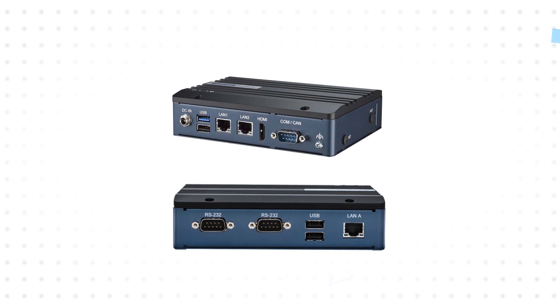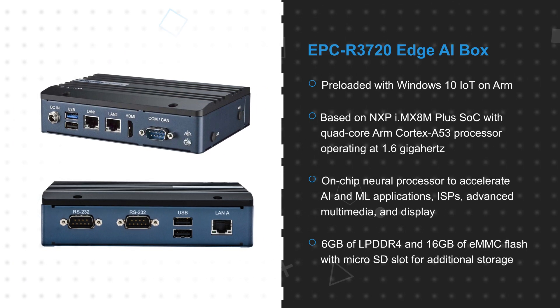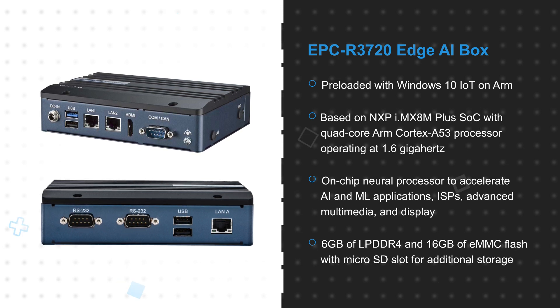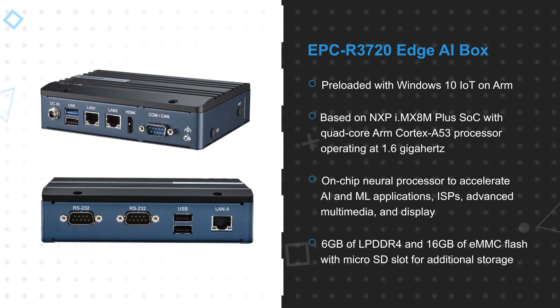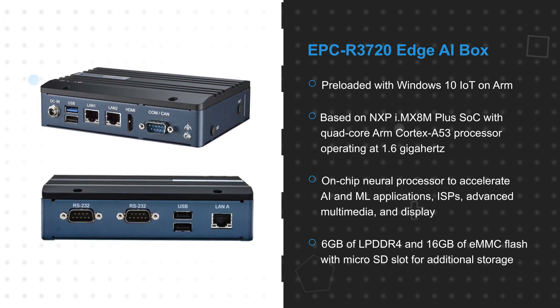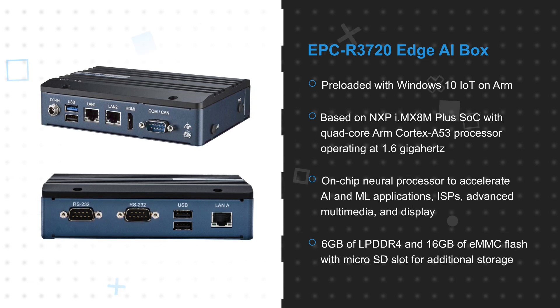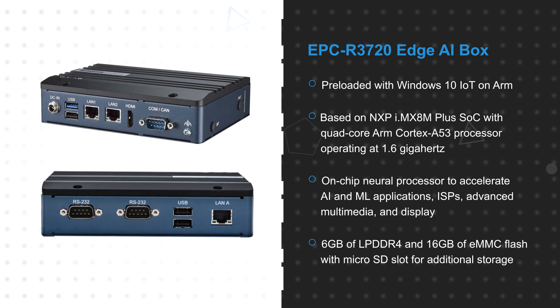The EPC R3720 Edge AI Box comes pre-loaded with Windows 10 IoT on ARM for a seamless development experience. It's based on an NXP i.MX 8M Plus SoC, with a quad-core ARM Cortex A53 processor operating at 1.6 GHz, an on-chip neural processor to accelerate AI and ML applications, ISPs, advanced multimedia and display capabilities and more.